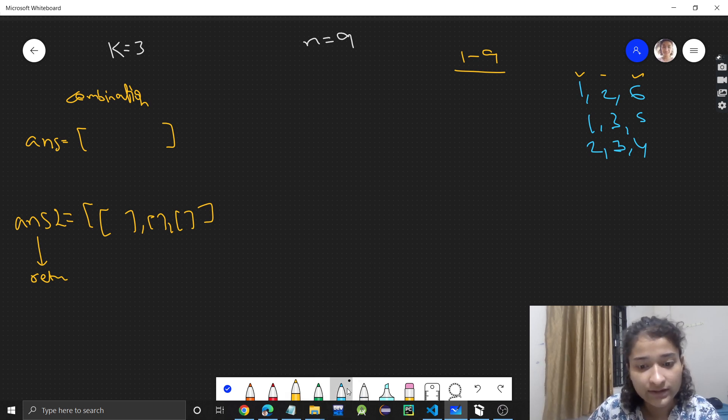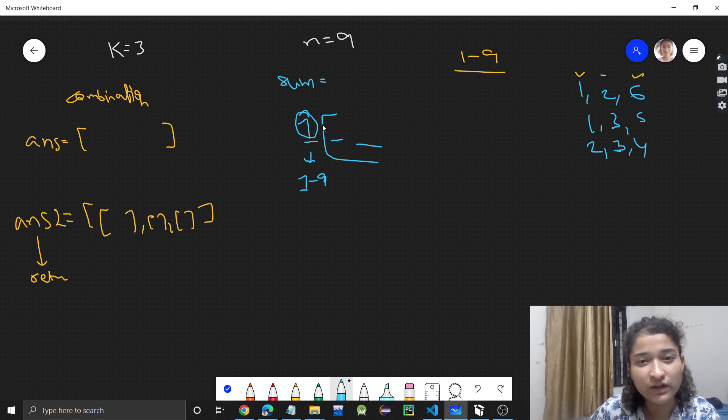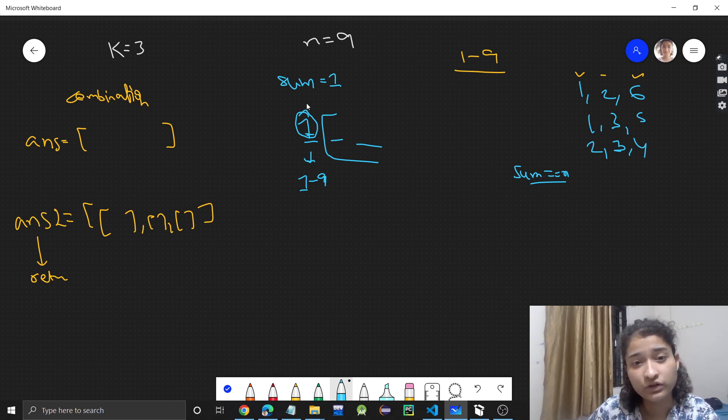I will start recursion. Assume you have 3 positions to fill. At the first position, any number from 1 to 9 can come, so let's say we take 1. If we fix 1, the current sum is 1 and k reduces to 2, meaning 2 more numbers are needed. We want the sum to equal n, and the combination must contain exactly k numbers — these two conditions must both be satisfied.